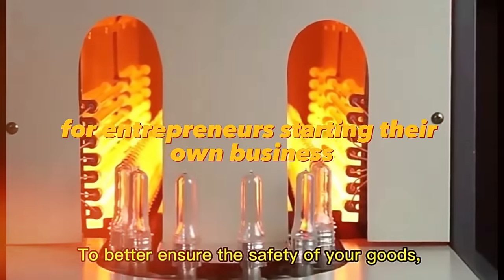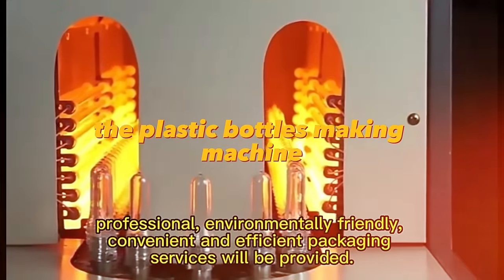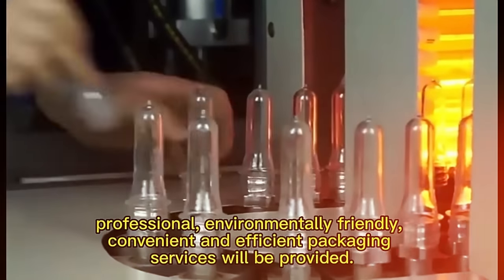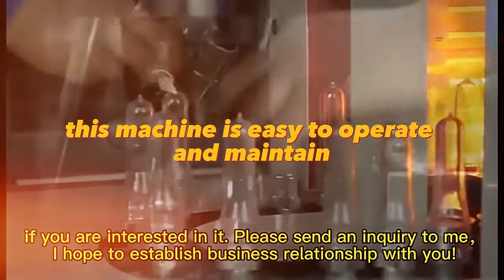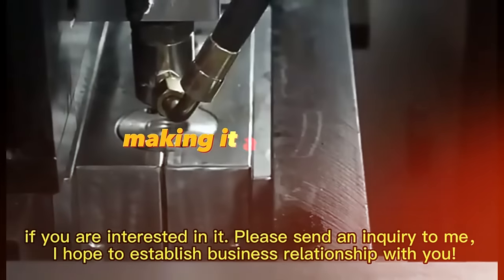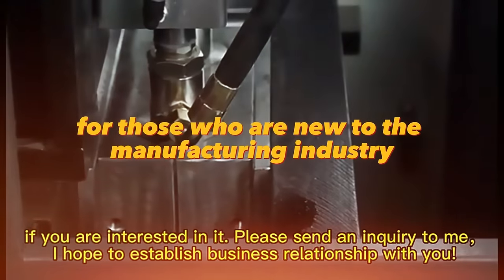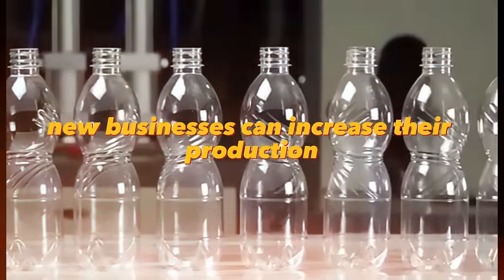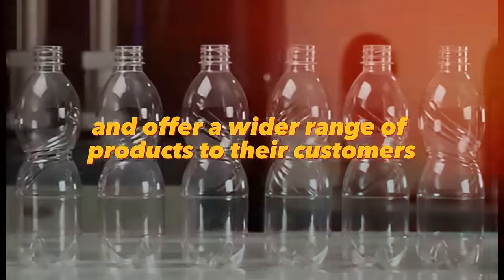For entrepreneurs starting their own business, the Plastic Bottles Making Machine can be a valuable investment for producing plastic bottles quickly and efficiently. This machine is easy to operate and maintain, making it a great choice for those new to the manufacturing industry. By investing in this machine, new businesses can increase their production and offer a wider range of products to their customers.